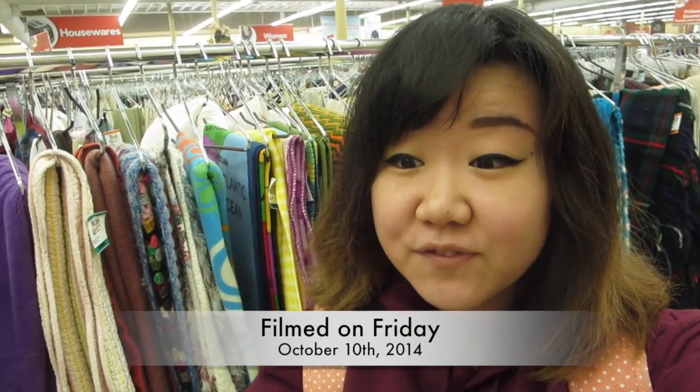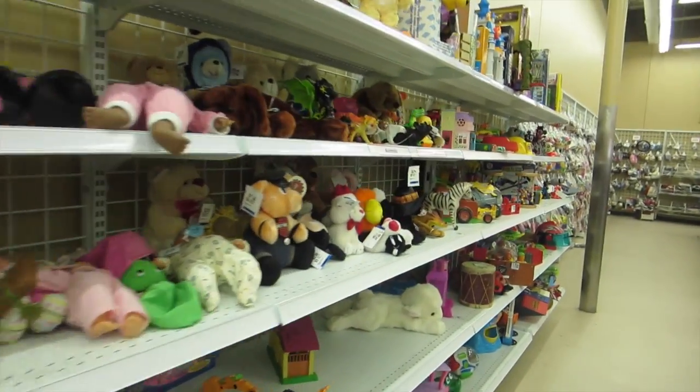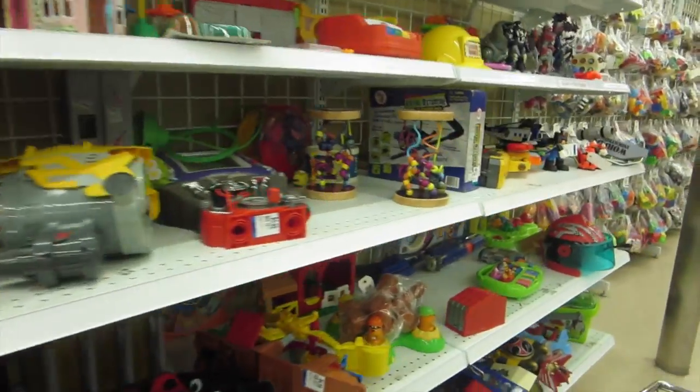I just walked into Savers and I quickly glanced over at the toy section and I cannot believe the things I am seeing here. They have so many wonderful stuff. I need to grab a cart. Oh my gosh, look at all these wonderful toys. I'm in heaven.